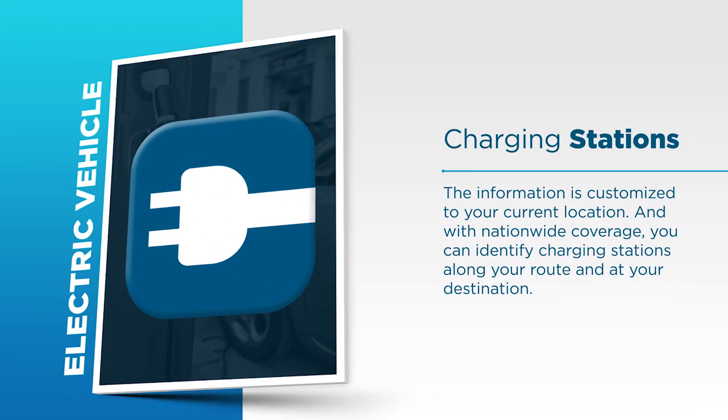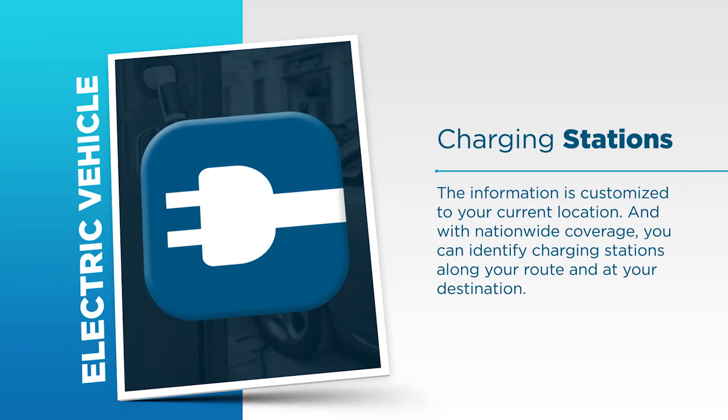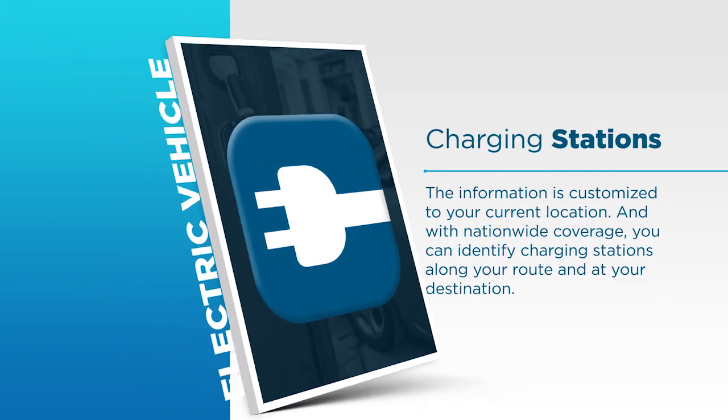If you drive an electric vehicle, Travelink will show you where to find charging stations. The information is customized to your current location and with nationwide coverage, you can identify charging stations along your route and at your destination as well.